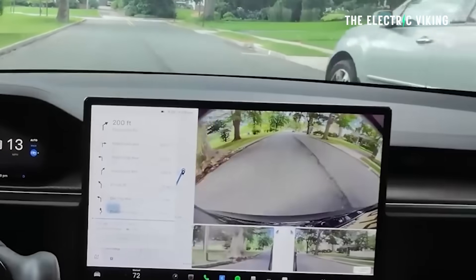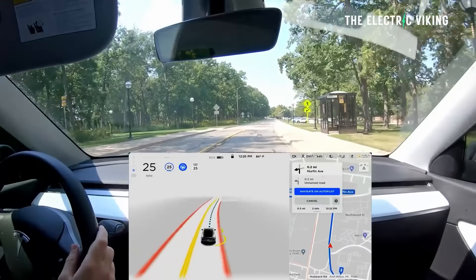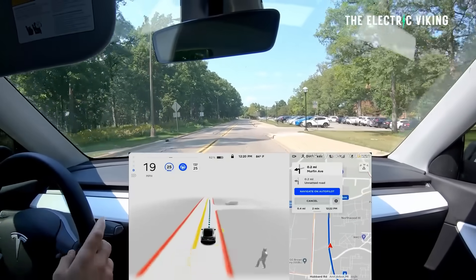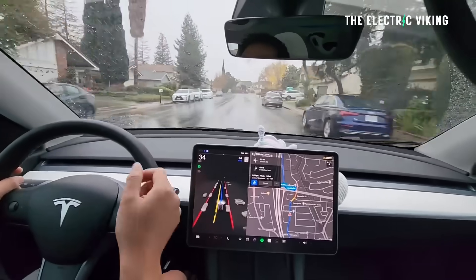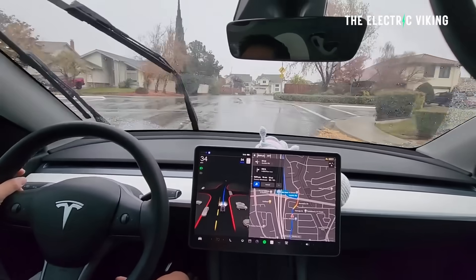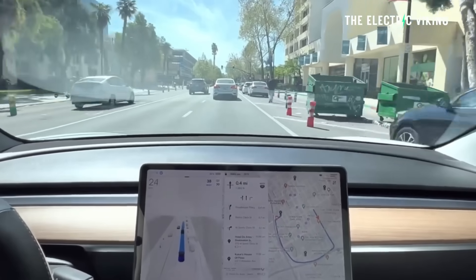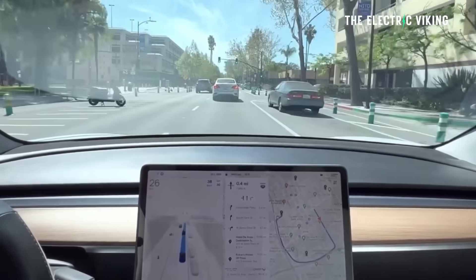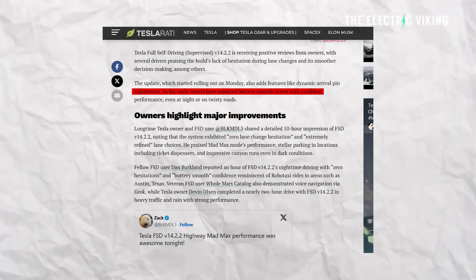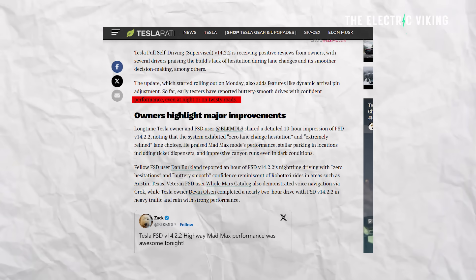Tesla Full Self-Driving version 14.2.2 is receiving really positive reviews from owners. Several drivers have been praising the build's lack of hesitation during lane changes and its smoother decision-making, among others. There's actually been a lot of changes to Tesla's Full Self-Driving version 14.2.2. The update, which started rolling out on Monday, adds features like dynamic arrival pin adjustment. Early testers have reported really smooth driving with confident performance even at night or on twisty roads.